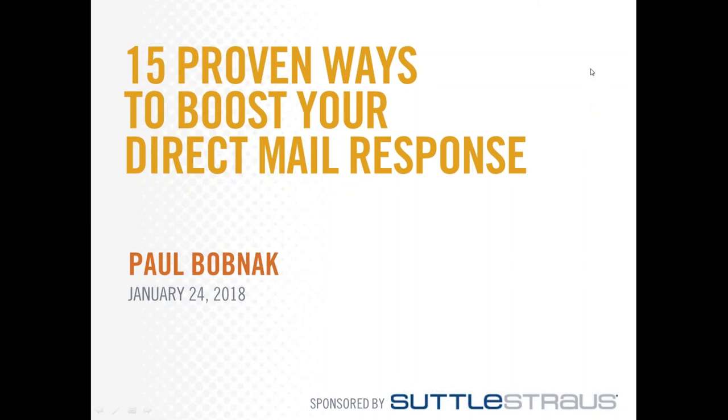Hello everyone and welcome to the webinar. We're excited you've joined us for today's session on 15 proven ways to boost your direct mail response. A few housekeeping details before we get started: this session is being recorded and you should receive a link to the recording tomorrow by email. A question and answer session will immediately follow the presentation. If you have a question, please type it into the questions box in your GoToWebinar panel on the right side of your screen.